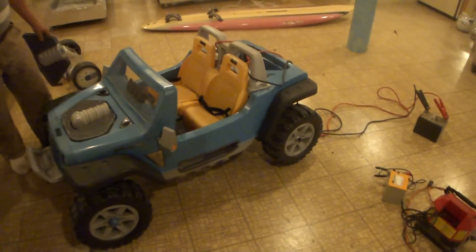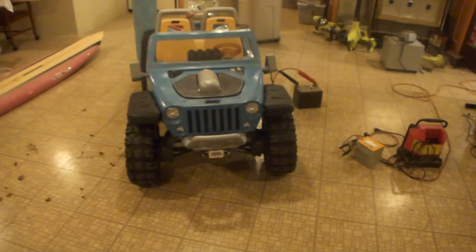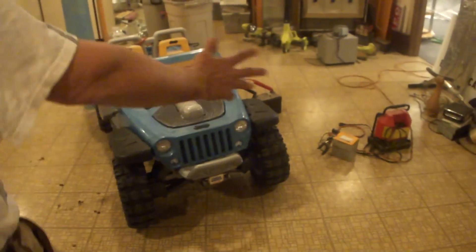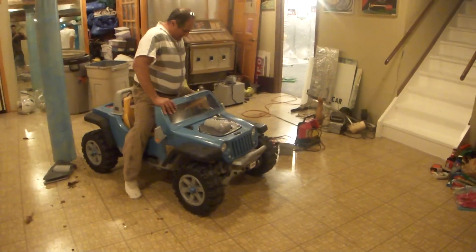Amazing what people will throw out. All they had to do is put a battery in it — I'm not kidding. This thing is bigger than my riding lawnmower.